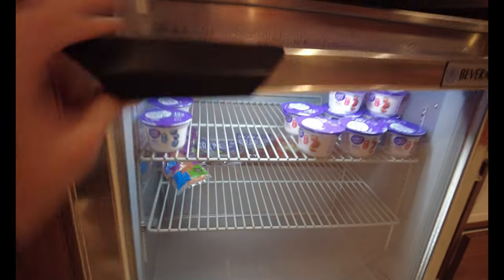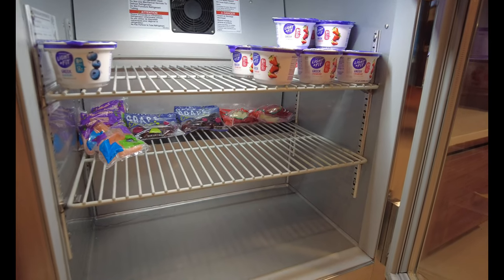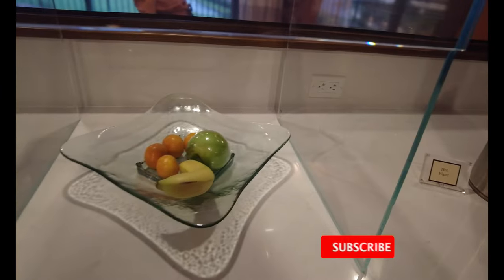Under here we even have more refrigerated sections. We've got some yogurt, we've got grapes, and I also see apples and carrots for the kiddos and the adults alike. Over here we've got hot water for your tea, and then we've got some fruit here.